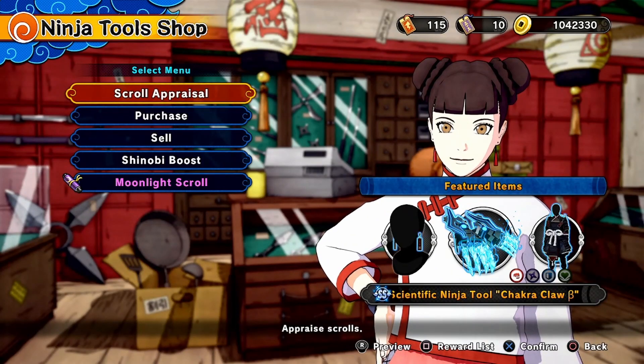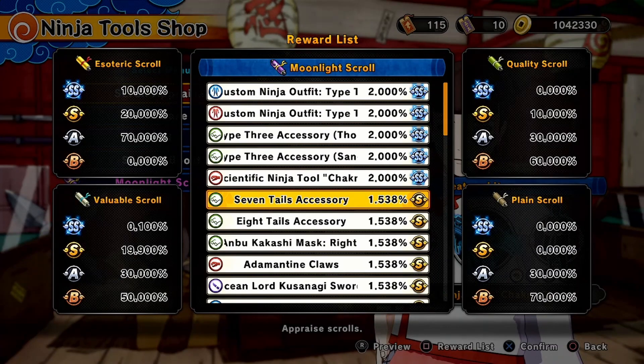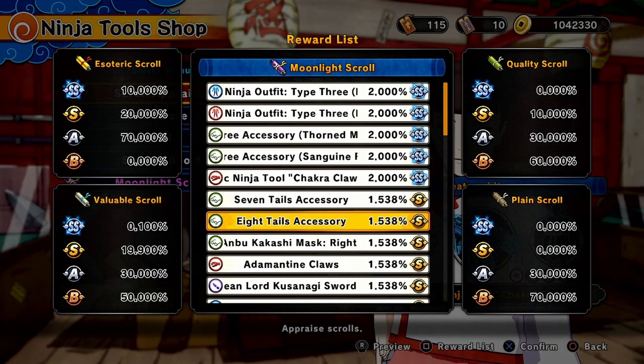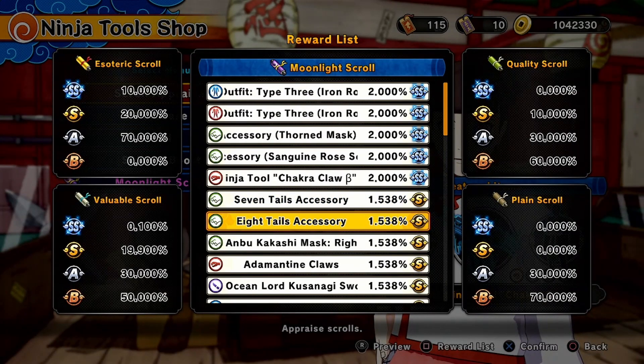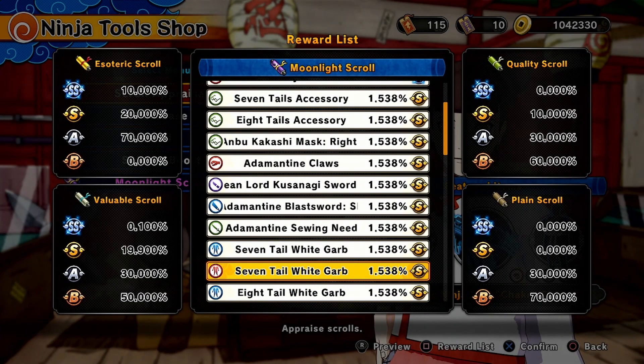That's it for the SS rank items, now we get to the rest. We have the Seven Tails and Eight Tails accessory, which means it comes with the outfits I assume. And yes, the white garbs, of course as always. And then we got the Adamantine Claws, Ocean Lord Kusanagi Sword, Adamantine Blast Sword, and the Adamantine Sewing Needle.